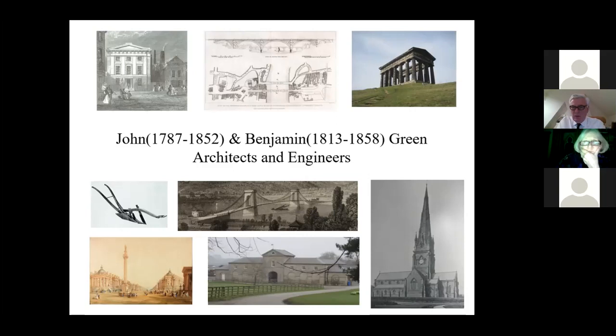It's fascinating to think of Benjamin Green going down to London, probably with a fairly thick accent, and seeing these extraordinary men doing extraordinary things. It must have had an amazing effect on him.